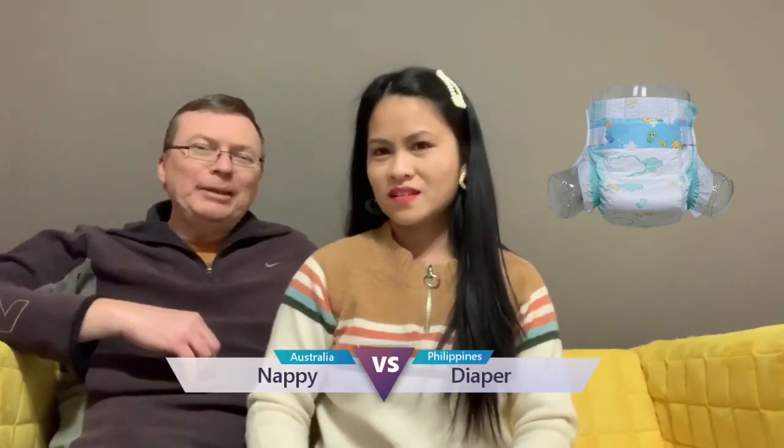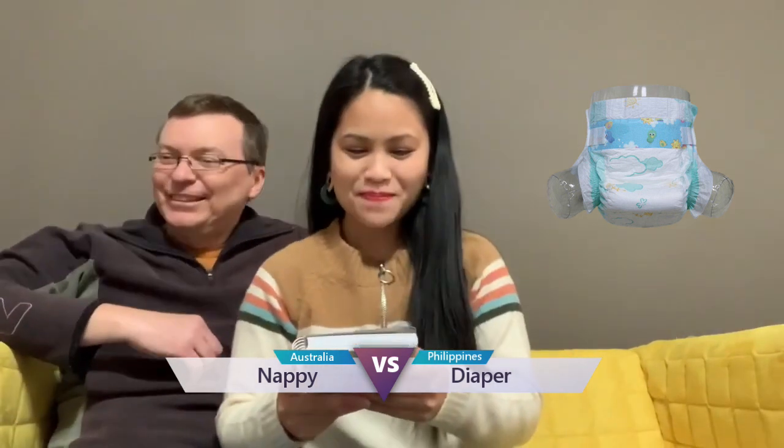At least makalearn kayo. Okay, so the next one is diaper. Nappy. Nappy.